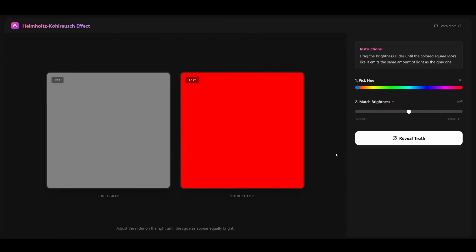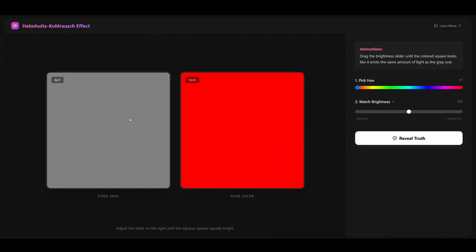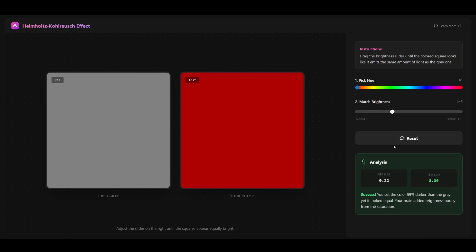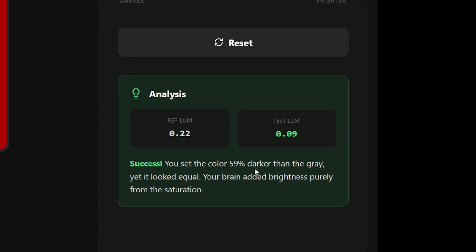I'm going to check this myself because I don't believe anything people say. So this is a reference brightness test — we choose red. I need to match the brightness of the colored patch to a gray reference. This red looks brighter to my eyes, so I'm going to try to match it. The result: I said the color was 59% darker than the gray, yet it looked equal. My brain added brightness purely from the saturation.